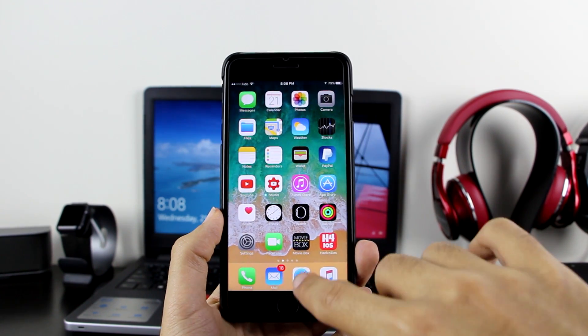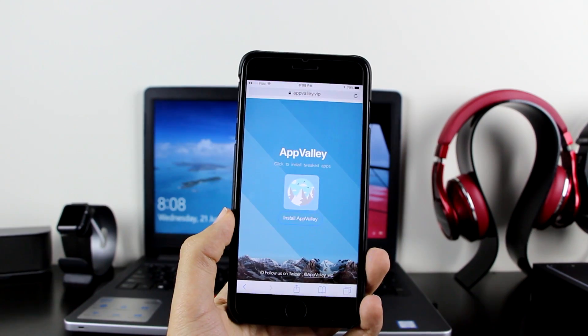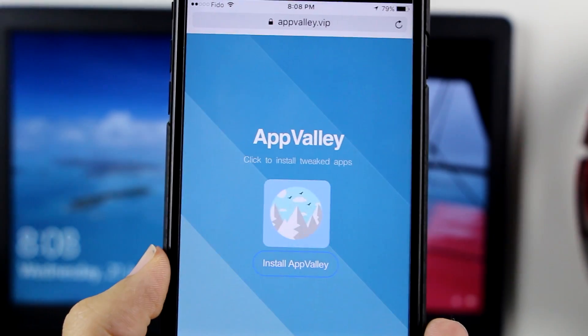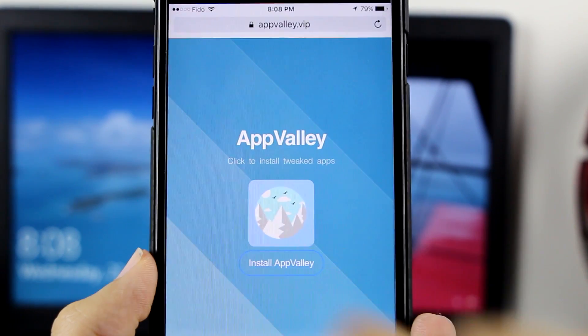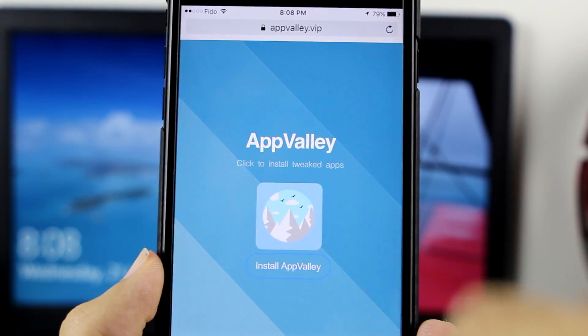So you want to go to the description, click on the first link and it will take you right here to Safari. Make sure you open this in Safari. This software is called AppValley. As you can see, it says 'click to install tweaked apps,' so let's go ahead and click 'Install AppValley.'